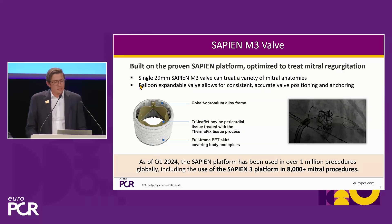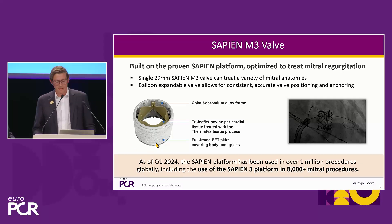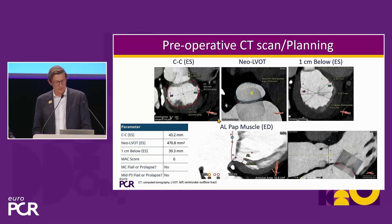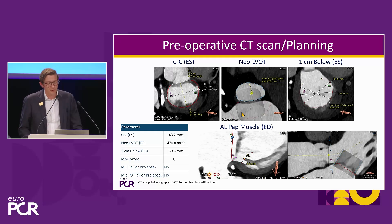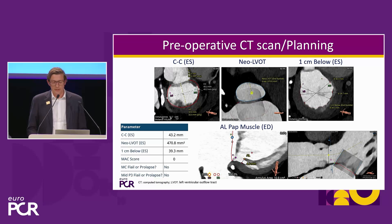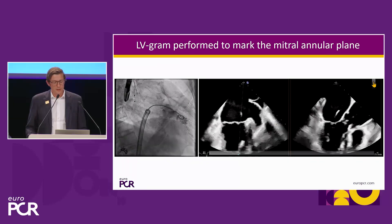The M3 Sapien valve has similarities with the S3, but the entire stent frame is covered. As always with replacement, meticulous CT planning is required. The annular dimensions must be within a certain range, and great care is taken to ensure that the risk of LVOT obstruction is low. Here we can see a neo-LVOT calculated with an area of more than 450 mm², which is clearly no risk for LVOT obstruction in this case.